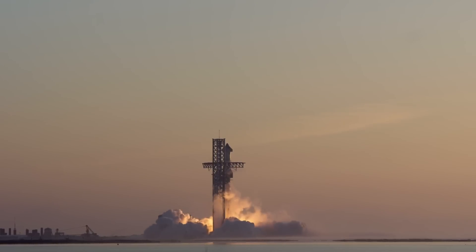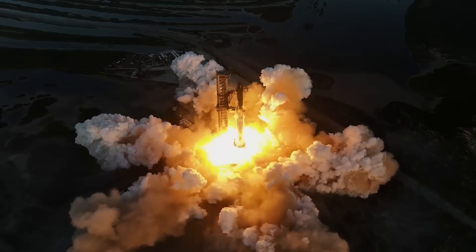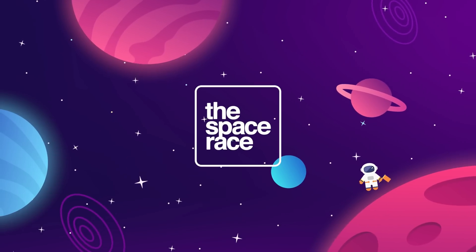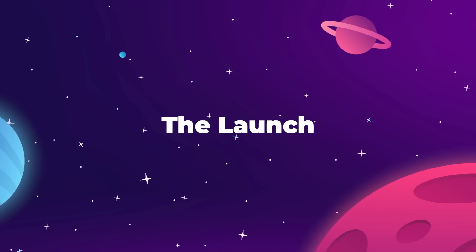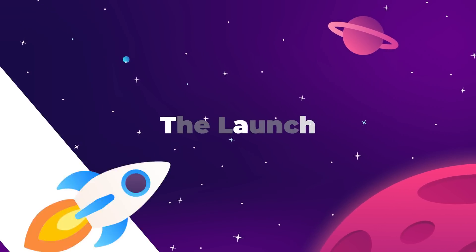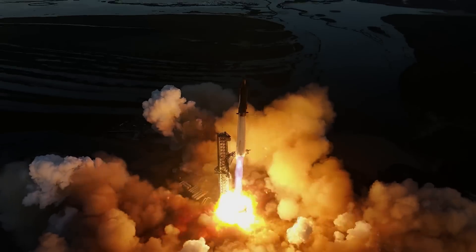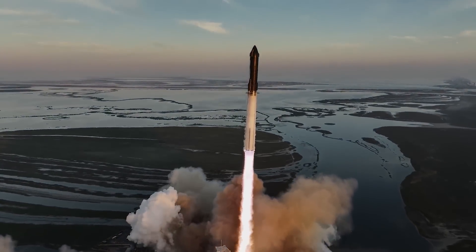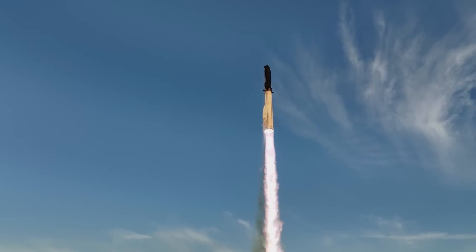On the morning of Saturday, November 18th, we witnessed the future of human spaceflight, and it was spectacular. This is the Starship Flight Test Number 2. As the sun rose over the Gulf of Mexico, so too did humanity's best hope for a future among the stars. The most powerful flying machine ever created took flight for the second time and delivered everything we had anticipated, plus a little more.